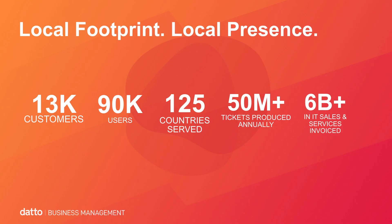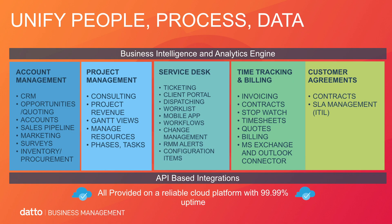As a combined company, Datto offers a local footprint and presence with over 13,000 customers being served, over 90,000 users in 125 countries, 50 million tickets being produced annually, and over $6 billion being invoiced out of the PSA solution. We've got over 1,400-plus employees and office locations around the globe, so we are local and near you when we need to be.